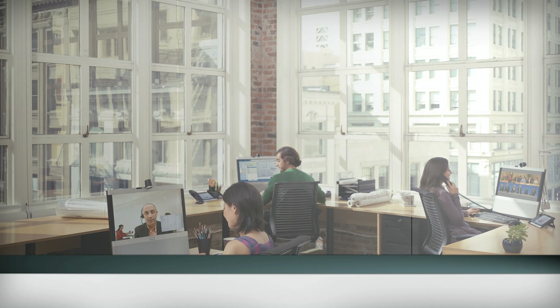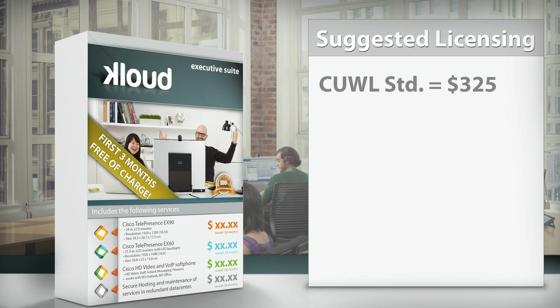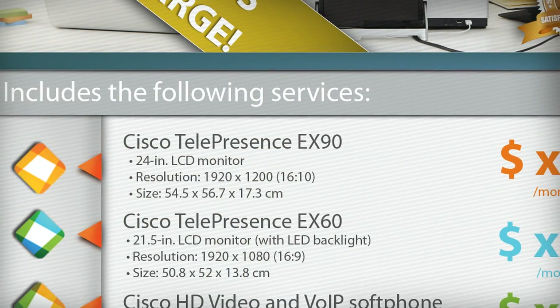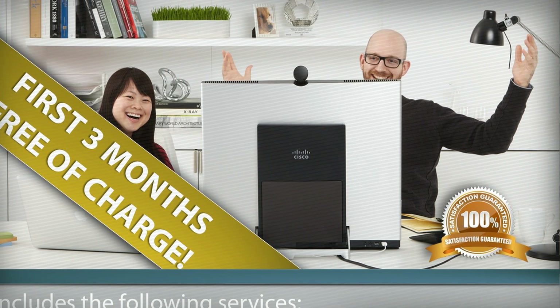Let's talk about executives, their needs, and see if we can create specific bundles for this target group — let's see what an Executive Suite could look like. Executives can and should have the best and richest forms of communications. If we use a Unified Workspace License Standard in the background, this would give an executive HD video on a personal TelePresence endpoint, video calling on a soft phone on any device, VoIP on any device, Single Number Reach, voicemail, and Instant Messaging and Presence on any device. This is the mother of all bundles — and importantly, if you build this bundle using a Business Edition 6000 configuration, you get 25 of these licenses at almost no cost.